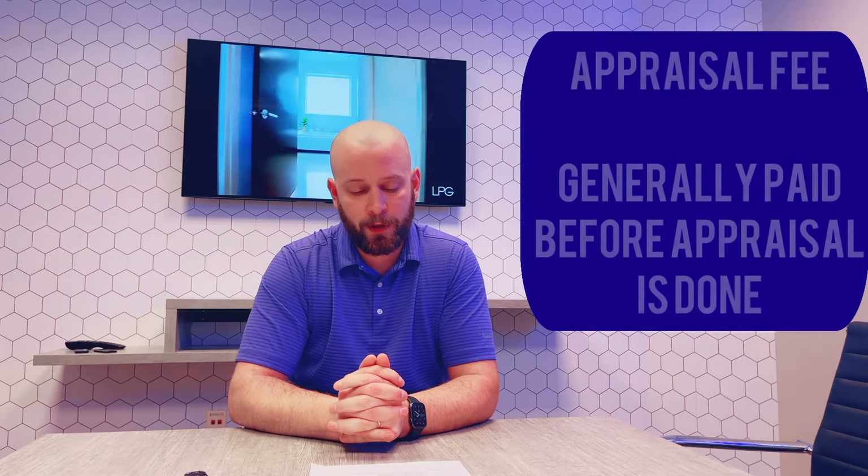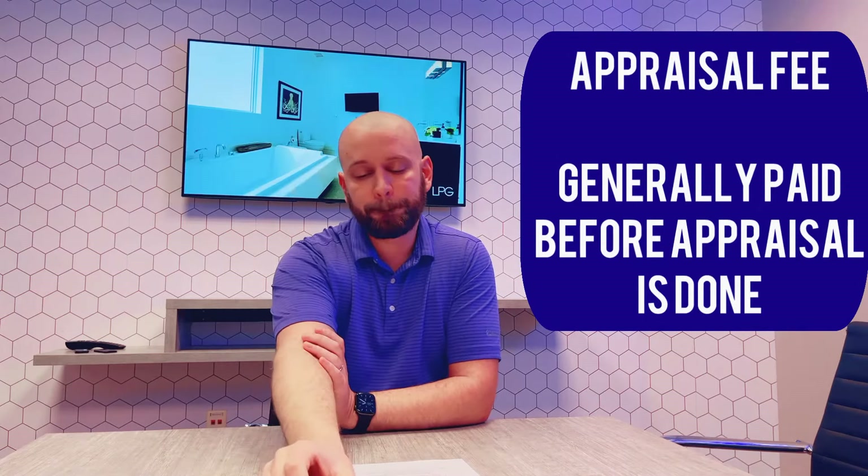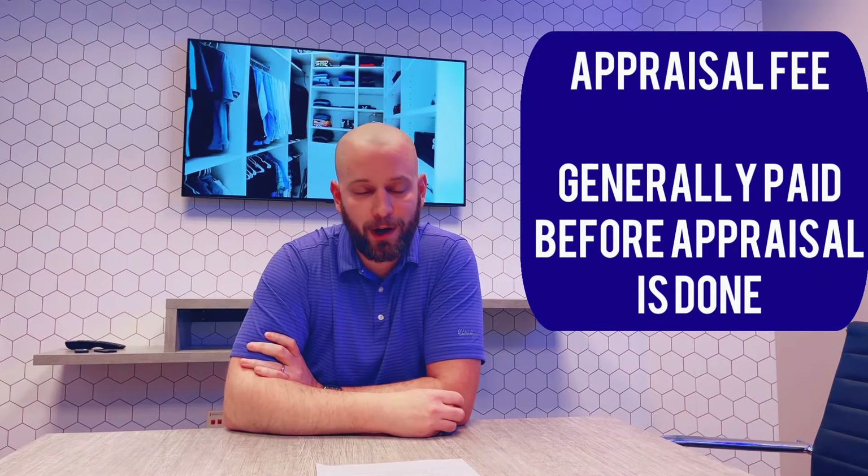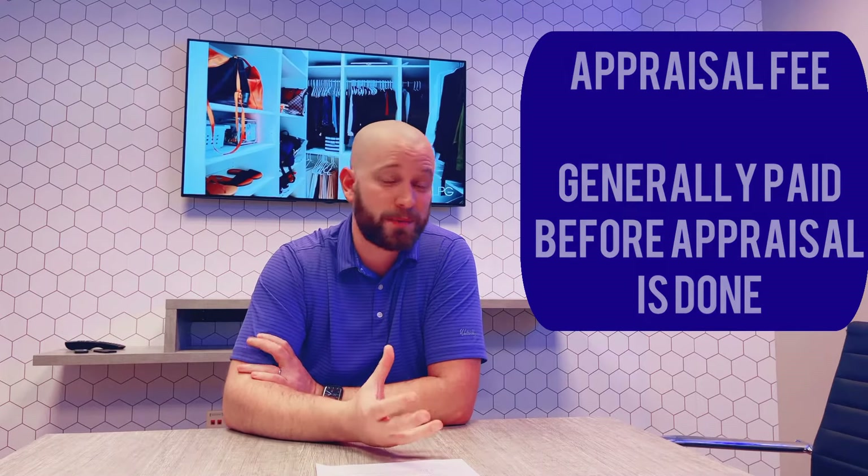One of the things you're also going to pay for is the appraisal. If you're using a traditional mortgage, the house has to be appraised, and the appraisal generally costs around $500 to $800. The appraisal generally has to be paid at the time of the appraisal. What happens is we get through the inspection, then we tell the mortgage company to order the appraisal. The mortgage company sends you a link to pay for it. Sometimes it's lumped into the closing costs, but most of the time it's not. So keep that additional $500 to $800 in mind for your appraisal costs.